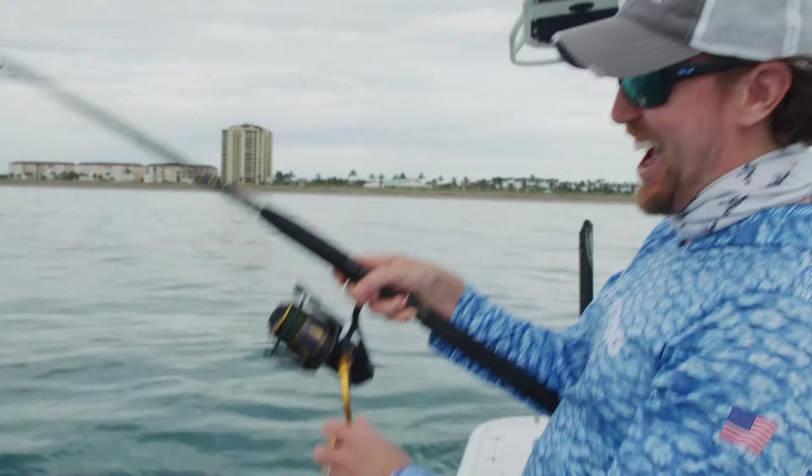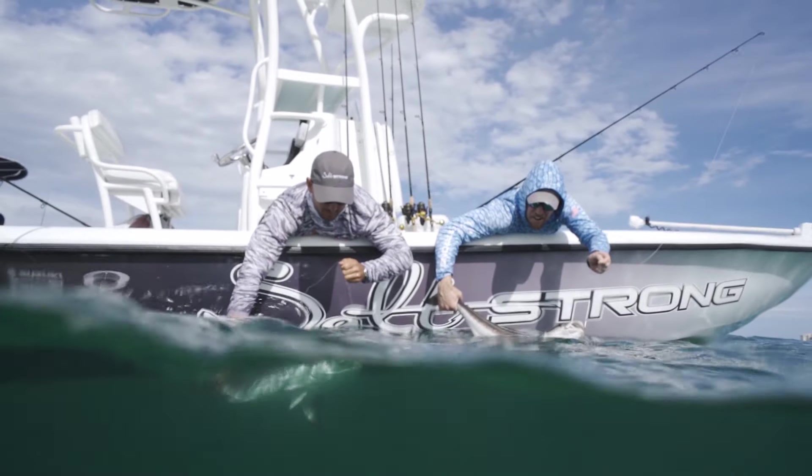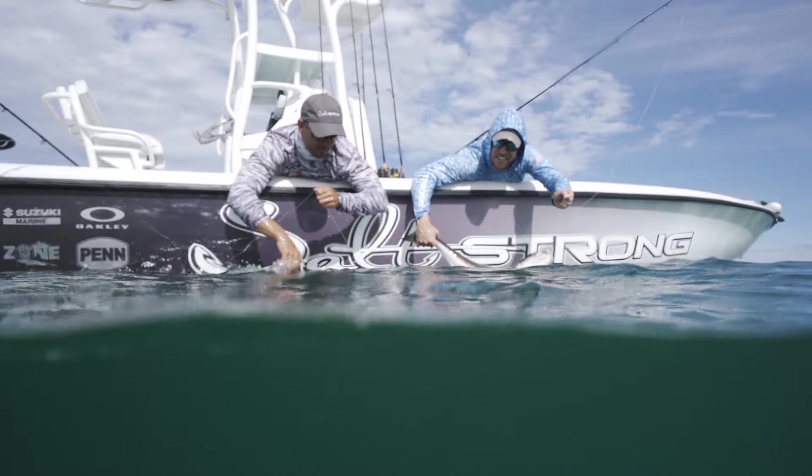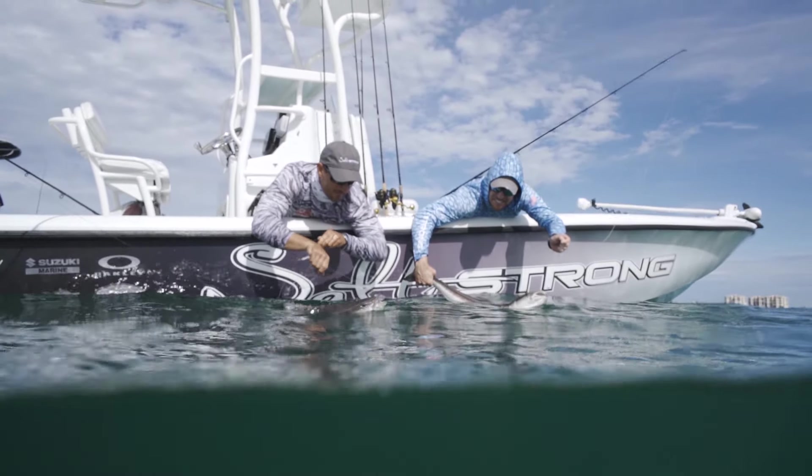Hi, my name is Joe Simons, the co-founder of SaltStrong, and over the last five years we have helped hundreds of thousands of saltwater fishermen, just like you, catch more fish in less time by fishing smarter, not harder.